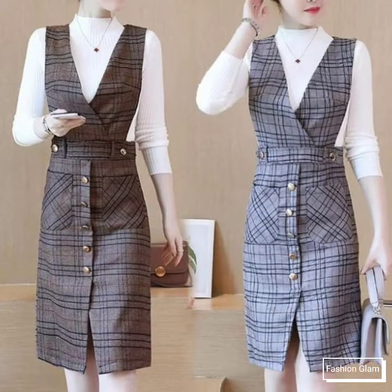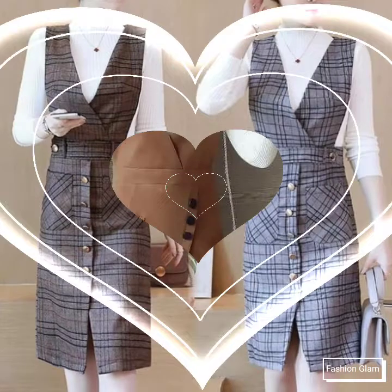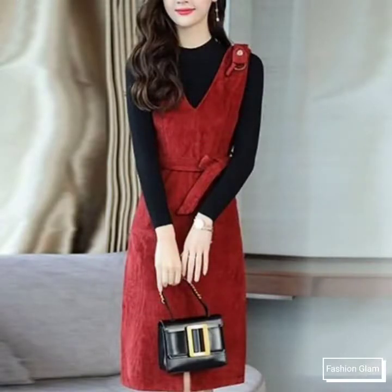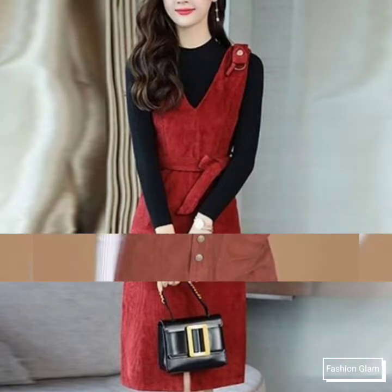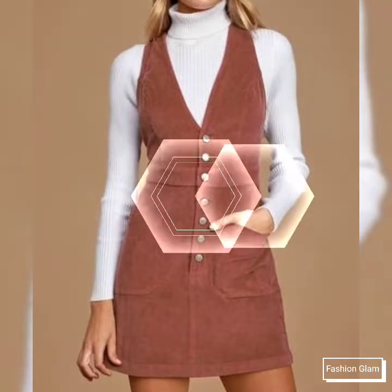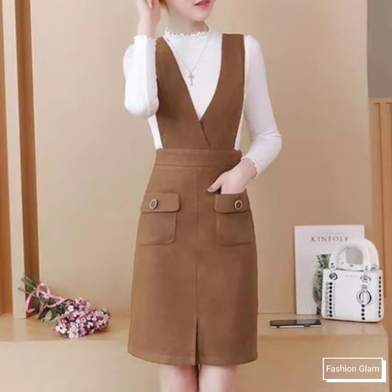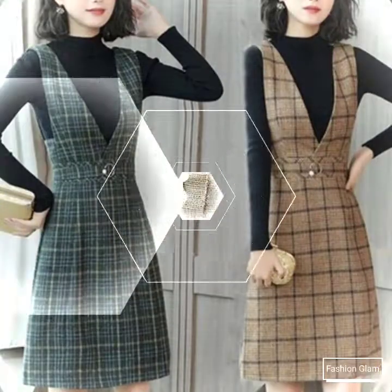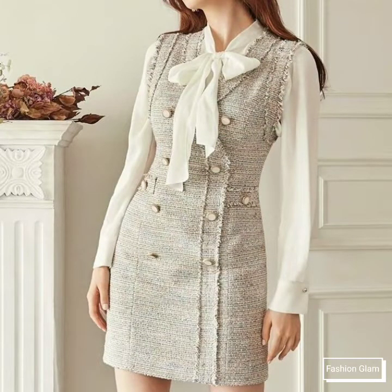Here we are showing you western women's casual wear and formal wear two-piece pinafore dresses design ideas and suspender dresses design ideas. In this video you will find different types of school going girls' two-piece outfit ideas. I hope you are going to love this awesome and beautiful collection of stylish school going girls' outfits and short pinafore dresses design ideas.